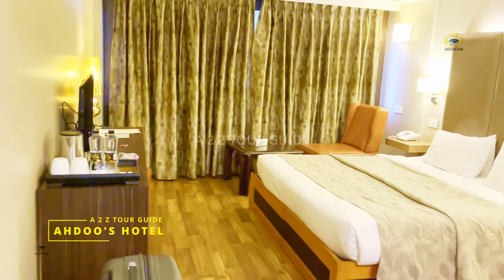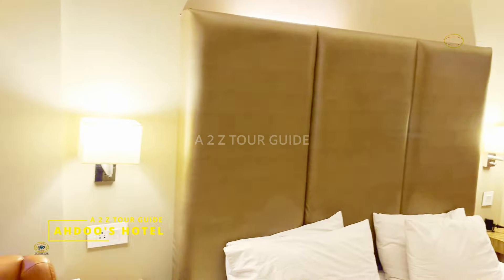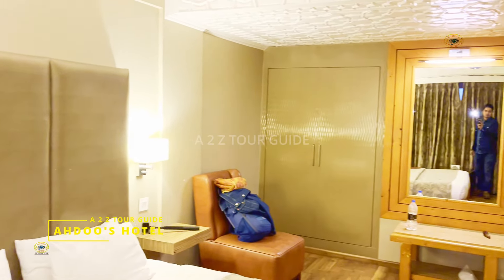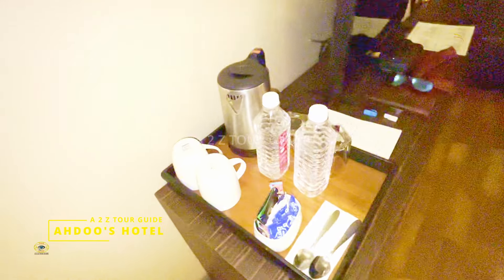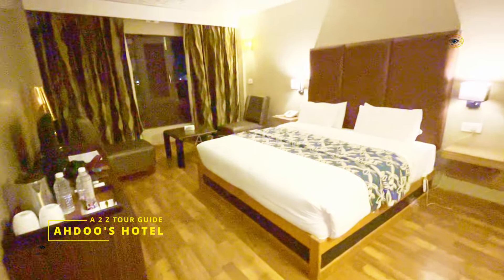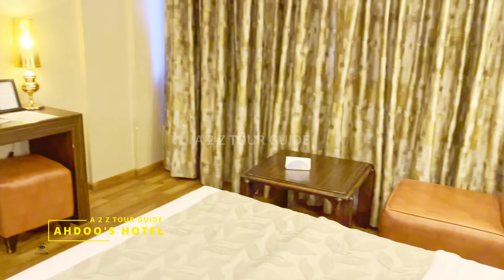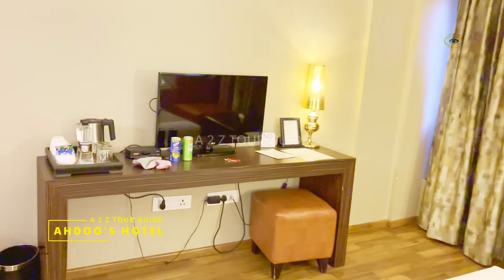We loved it so much that we booked this hotel on both of our Kashmir trips — once in April and the other in October. On both occasions we stayed in their superior room, which was very spacious and elegantly furnished. It had a huge, nice and comfy bed, two sofas to chill on, a writing table, a fan, and an electric kettle. If you are traveling in cold months, they will also provide you with an electric heater.